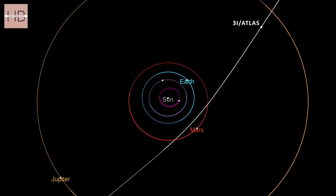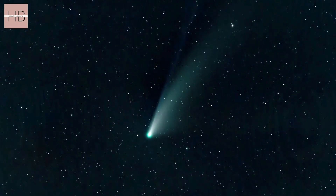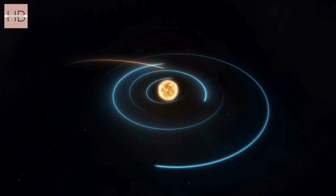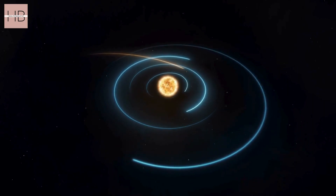The comet is expected to reach perihelion in early October. At this point, it will be obscured from view on Earth. However, probes stationed on Mars may still detect some activity during this period.